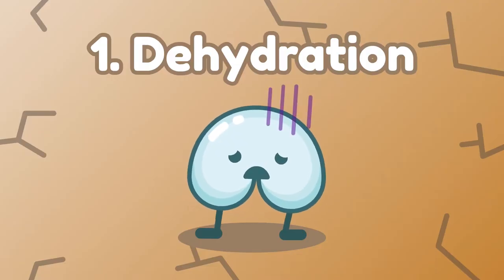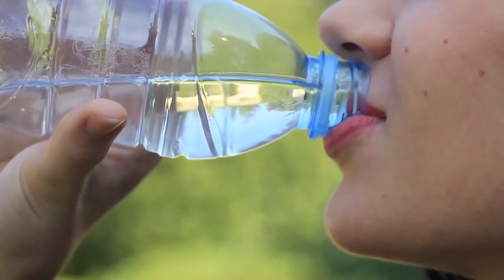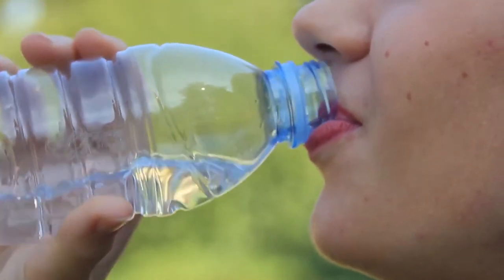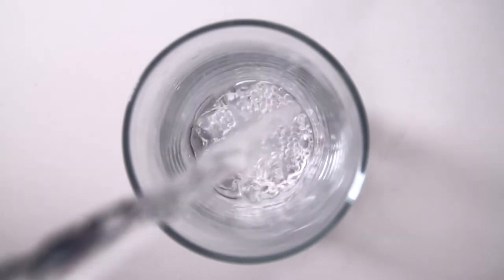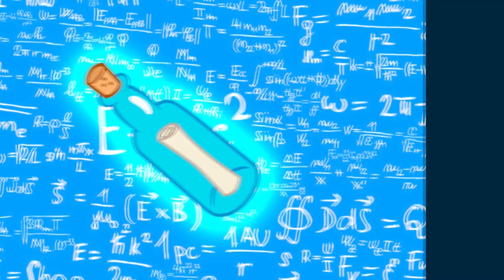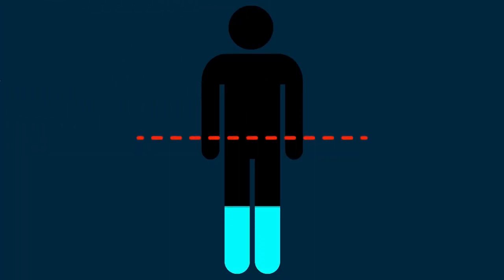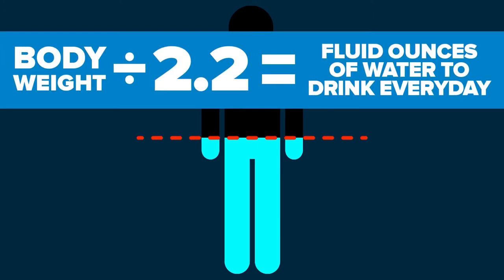Number 1: Dehydration. Dark, cloudy urine indicates you're not drinking the daily recommended amount of water. Many healthy adults experience mild dehydration in the morning and after vigorous exercise. We have a simple formula for how much water you need to drink in a day: simply divide your body weight in pounds by 2.2. This is how many fluid ounces of water you should drink in a day.